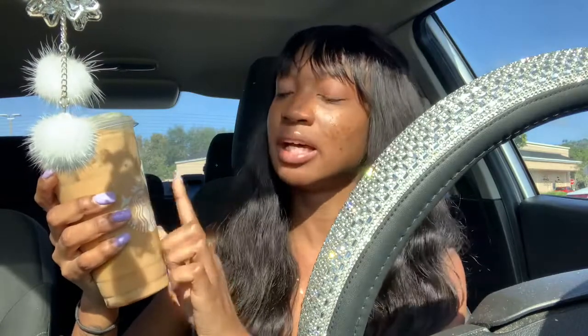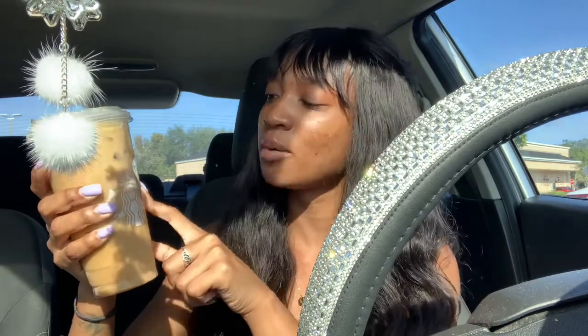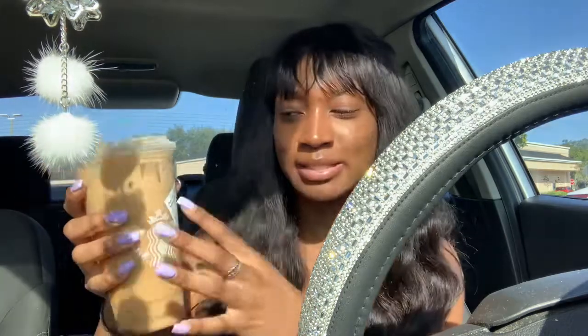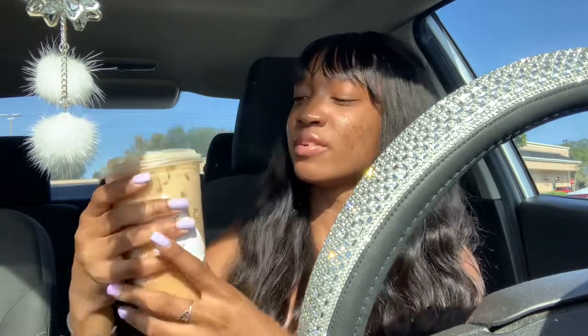Let me show y'all what I got — it's a new drink I got from TikTok. It's a venti vanilla cream cold brew with five pumps of caramel syrup and vanilla. On TikTok it didn't have the vanilla, but the girl asked if I wanted to add it, so I said sure. It was four dollars and thirty-five cents — very cheap for a venti.